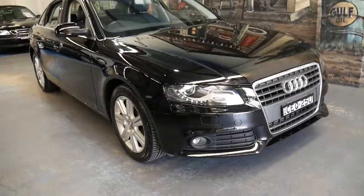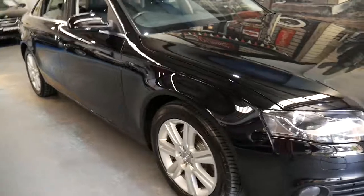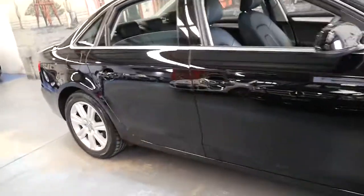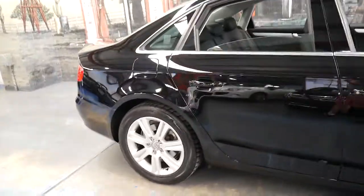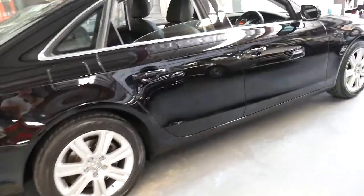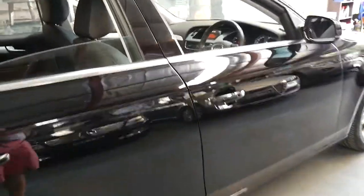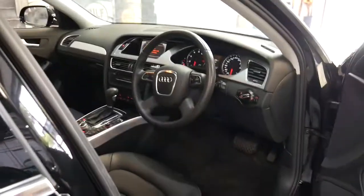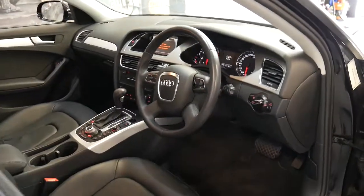Welcome to the Old Timer Centre. My name is Philip Tarrant and I'm going to be talking to you about this 2012 Audi A4. It's black with black leather interior and it's in absolutely immaculate condition, which I guess is to be expected — it has only done 47,000 kilometres since it was new.